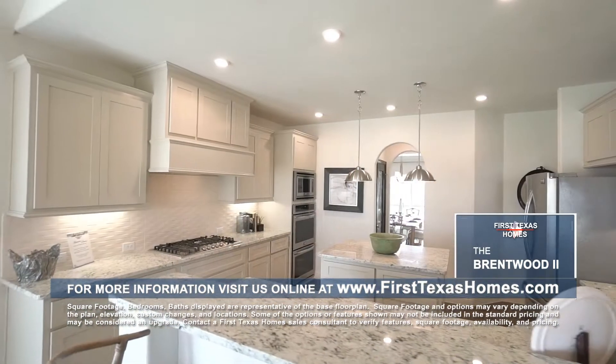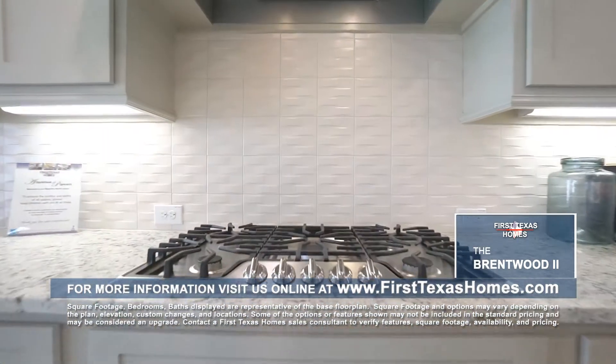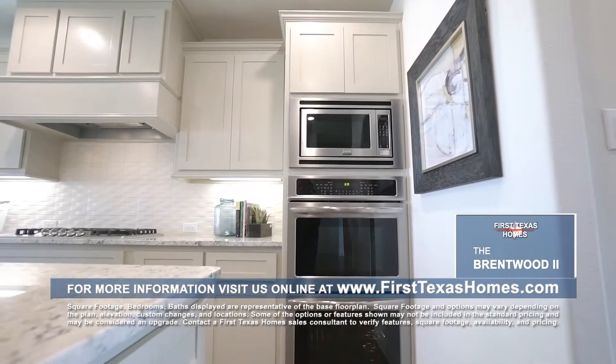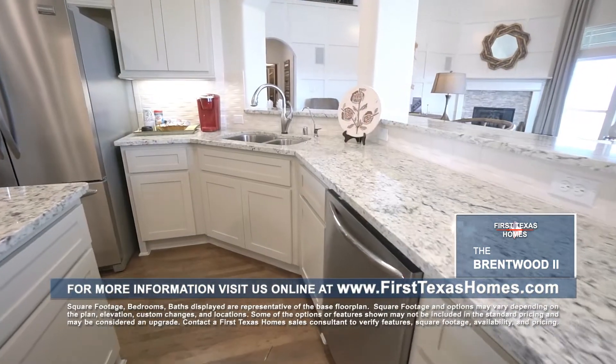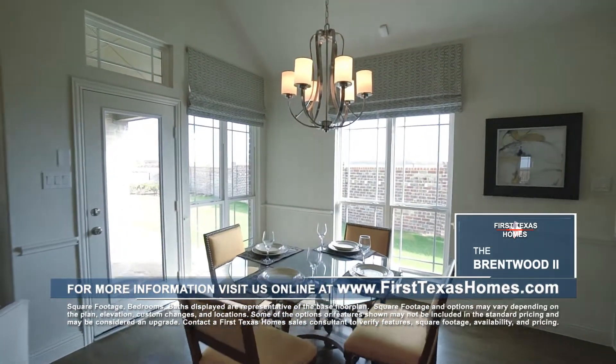The country kitchen is a chef's dream with stainless steel appliances, a five-burner gas range, built-in double oven and microwave, and granite countertops. The spacious breakfast nook is bathed in lots of natural light and looks out into the backyard.